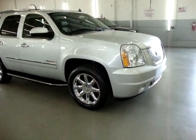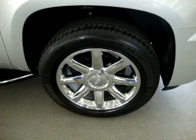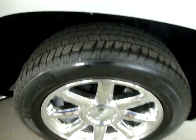It has a clean title and a clean Carfax you can view right now for free at our website, VehicleMax.net. We are located at 3200 NW 37th Street, Miami, Florida 33142.